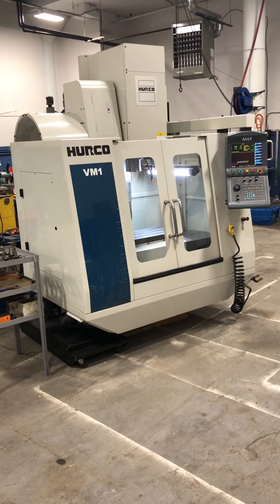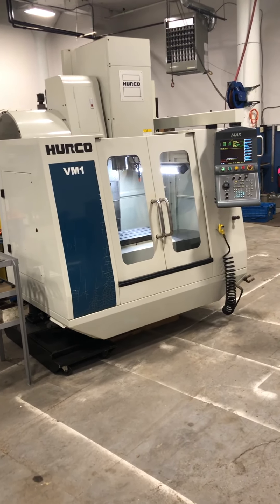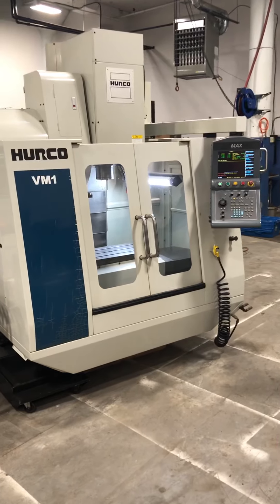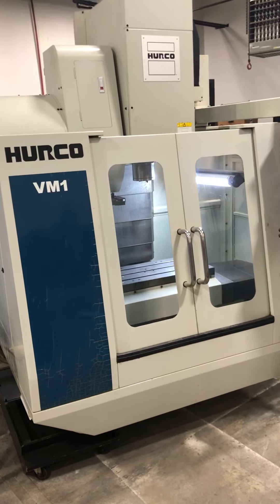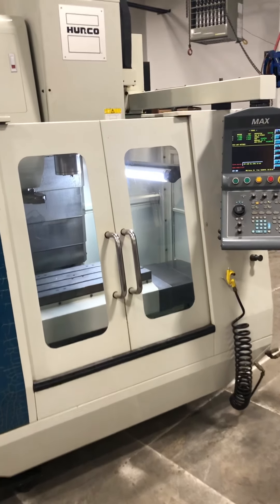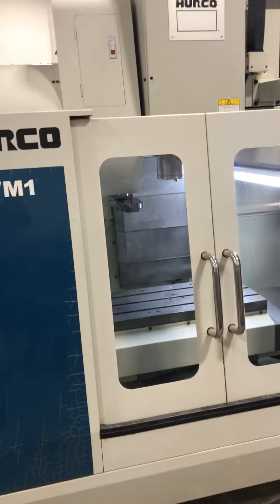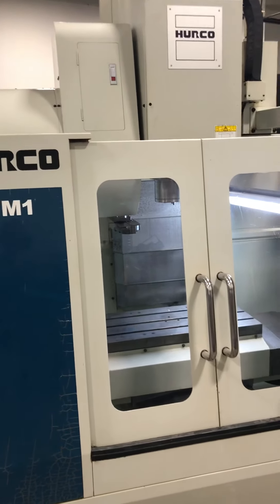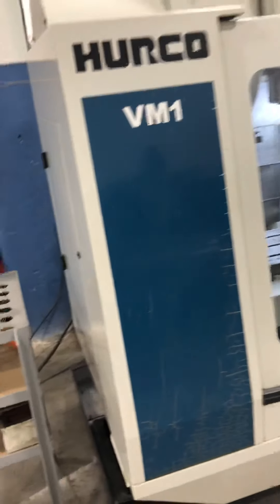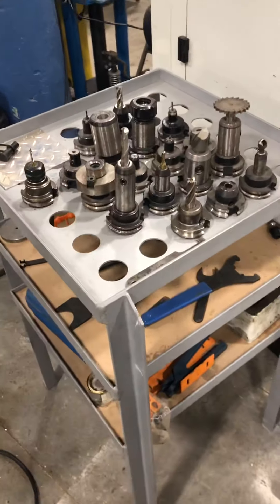Hello, welcome to New England Industrial Machinery. Today we're doing a video demonstration of a 2003 Hurco VM-1 3-axis CNC vertical machining center. The total hours are 3,940. It has a 30 by 14 inch table and a CAT-40 spindle.